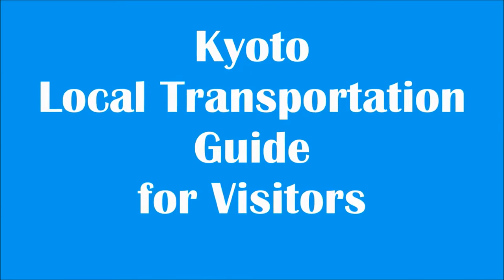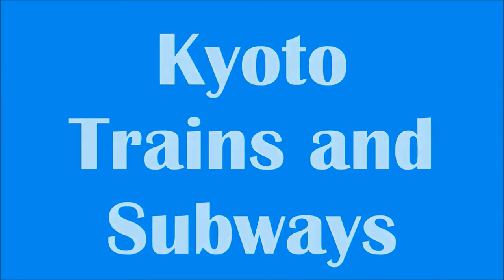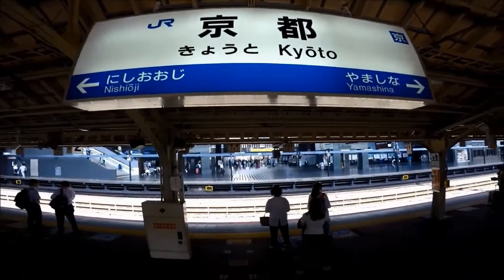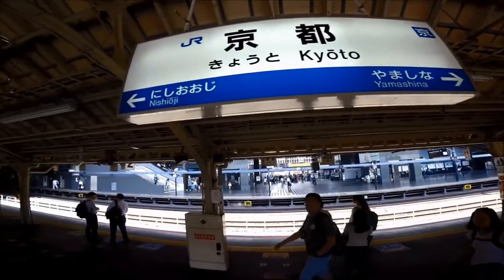Welcome to Hipfig's travel guide series on Kyoto, Japan. In this Kyoto local transportation travel guide, we'll share with you about the public transportation available in Kyoto and tips about which trains or subway lines and bus routes will be most useful for new visitors to Kyoto.